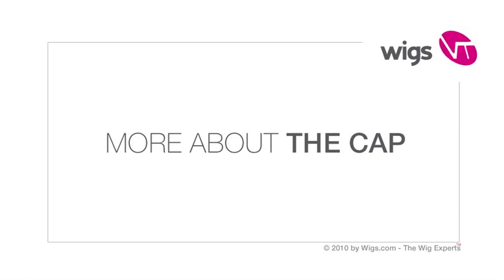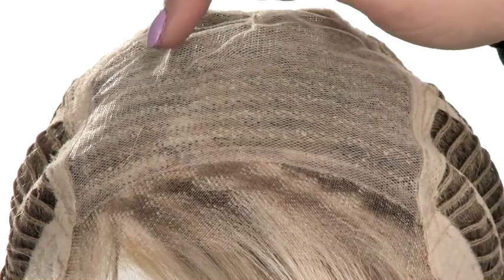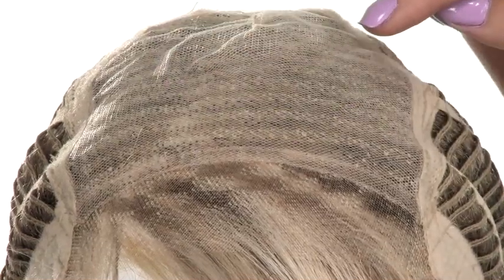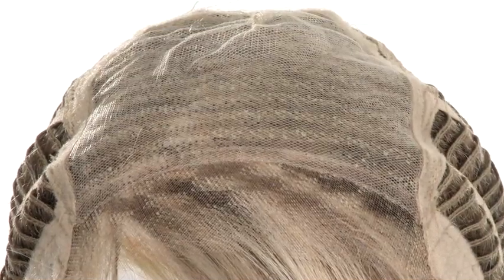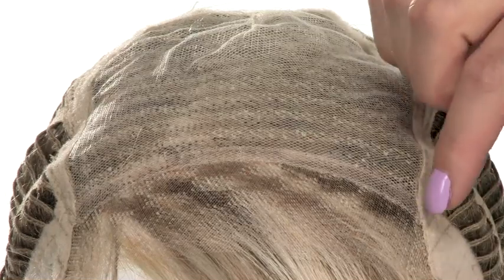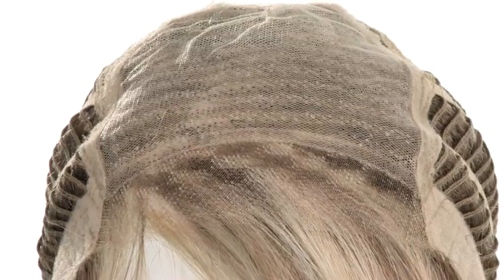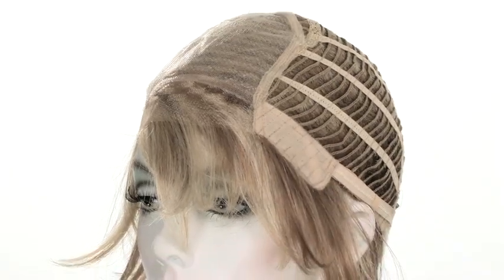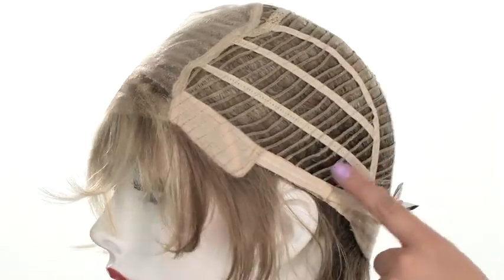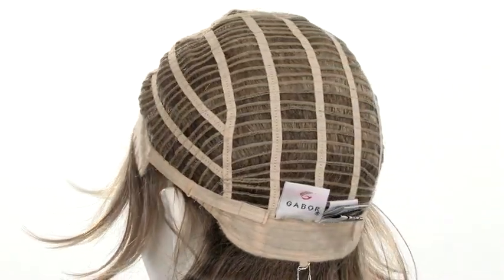Prodigy is a part of Gabor's Next Luxury collection. It features the full hand-knotted monofilament top, which will give the look of your own hair growth where it's parted. You can change the part around, and it gives you natural movement. It also has the ready-to-wear lace front, so you will not need to cut it or add tape or adhesive. The ear tab features a soft velvet material so that it's comfortable all day long. The sides and back are open-wefted, and the openings will allow air to come through so that it's cool and lightweight.